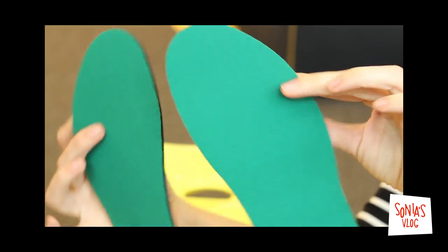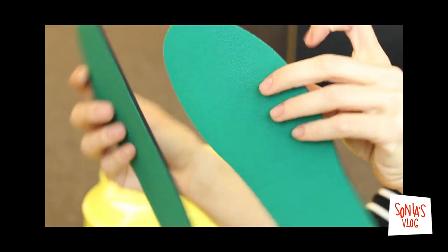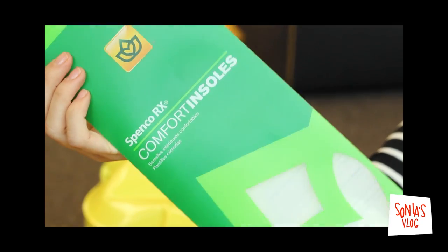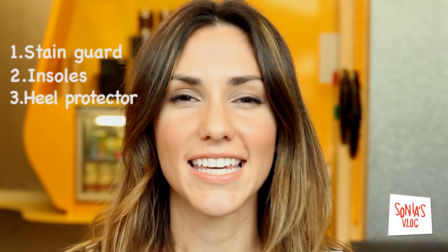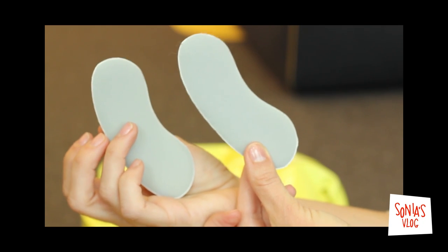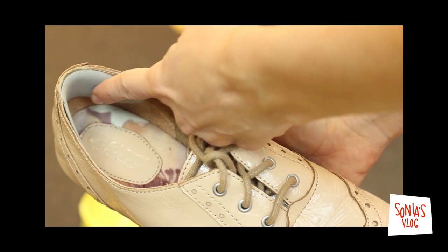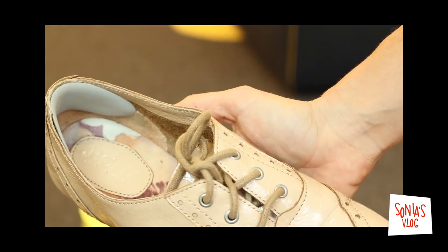Two, insoles. They are heaven on earth. I always use these, and when I go shoe shopping I take my insoles with me and try on maybe a half size up, or if I order online I can always return them. Insoles are your best friends. And three, these puppies are my favorites. Wherever there's a spot that kind of digs in and I'm not liking, I put one of these and voila, it's like a brand new shoe.